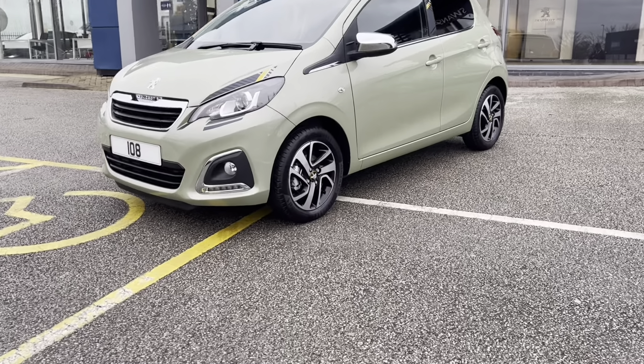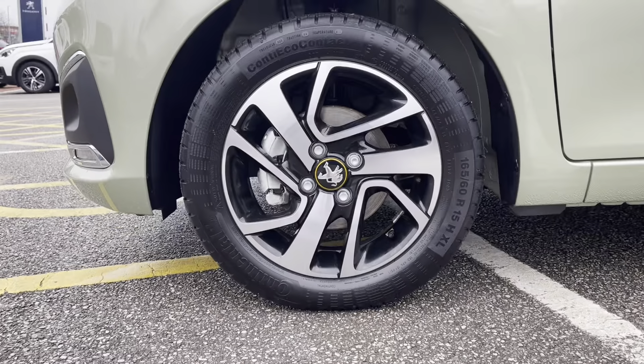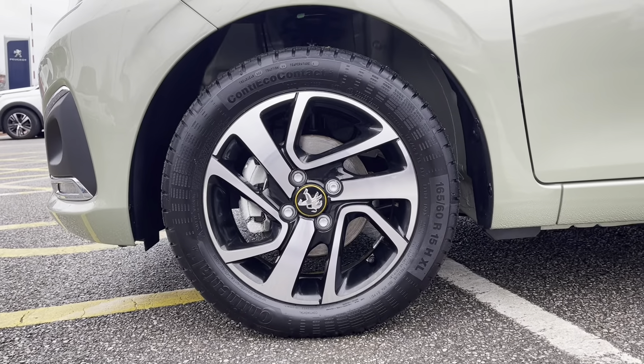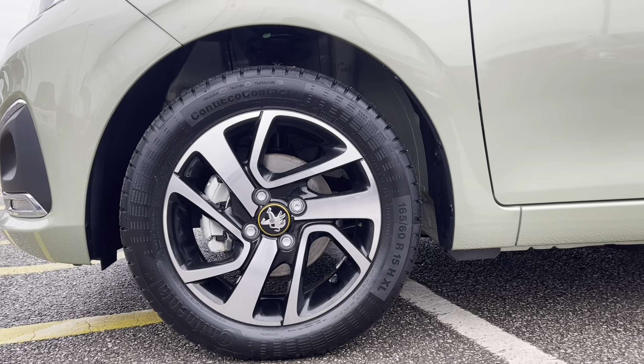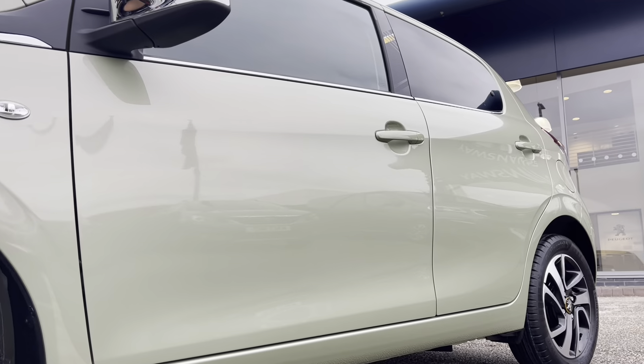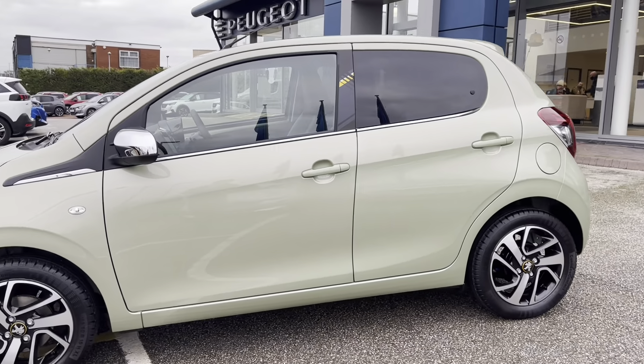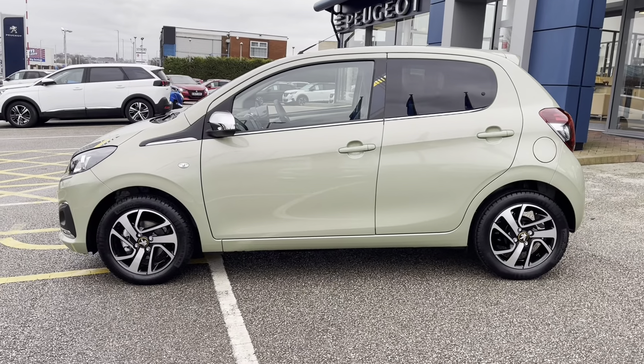As we move towards the right-hand side of the car, we will see the 15-inch wheels with the Thorin trim alloys that have the Peugeot badging in the centre. Moving along the vehicle, we can see the signature Collection-style decor along the sides of the car and the chrome wind mirrors, which complete the overall look of this beautiful Peugeot 108.